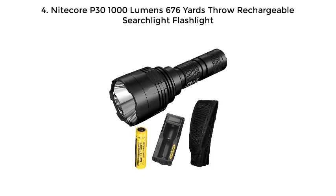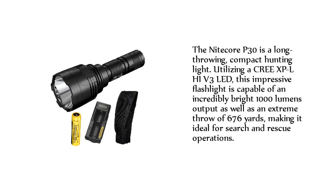Number 4: NUTCORE P30 1000 Lumen 676 Yards Throw Rechargeable Searchlight Flashlight. The NUTCORE P30 is a long-throwing, compact hunting light utilizing a Cree XP-L Hi V3 LED. This impressive flashlight is capable of an incredibly bright 1000 lumens output as well as an extreme throw of 676 yards, making it ideal for search and rescue operations.